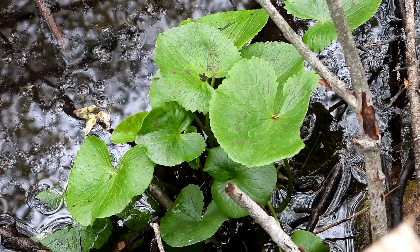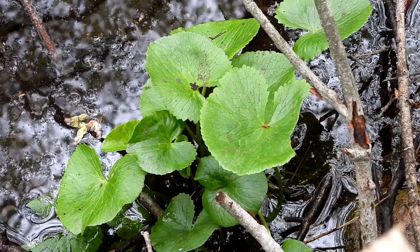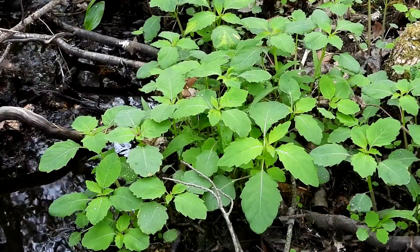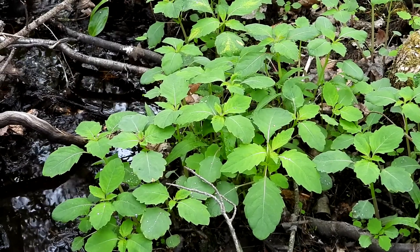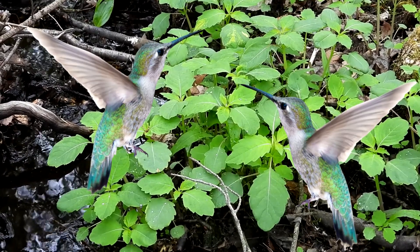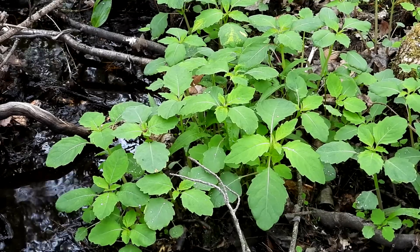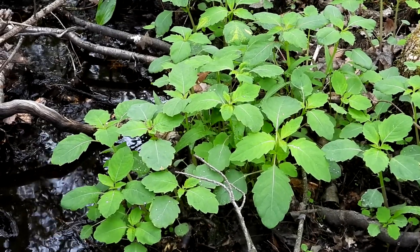The marsh marigold is not blooming yet — it has a beautiful yellow flower, and this was the first plant I did for my Wildflower 101 series last year. This is jewelweed; it's not blooming yet either. It's another pretty yellow-orange flower that hummingbirds love — a really important food source for them. Come autumn, it'll be the last blooming flower available to them before they migrate away.